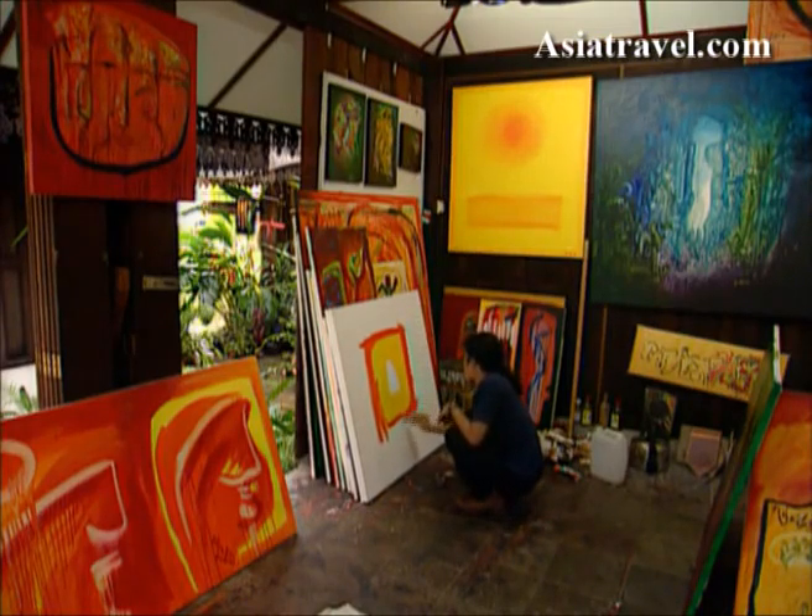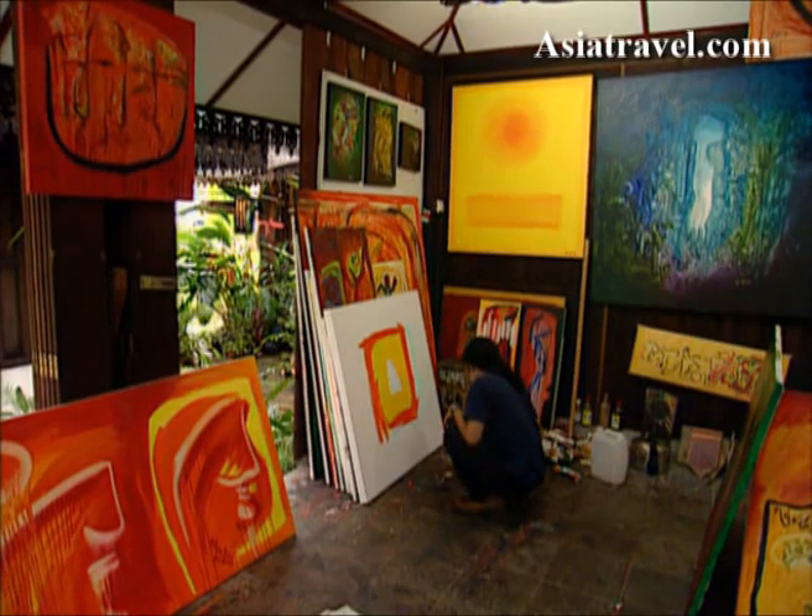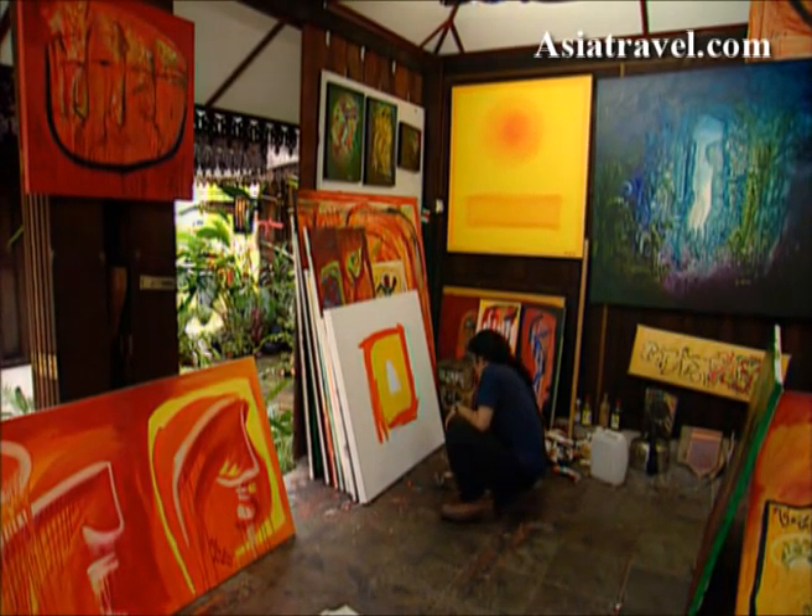Not just traditional arts are to be found in Malaysia, but the population is very supportive of new artists and their work.